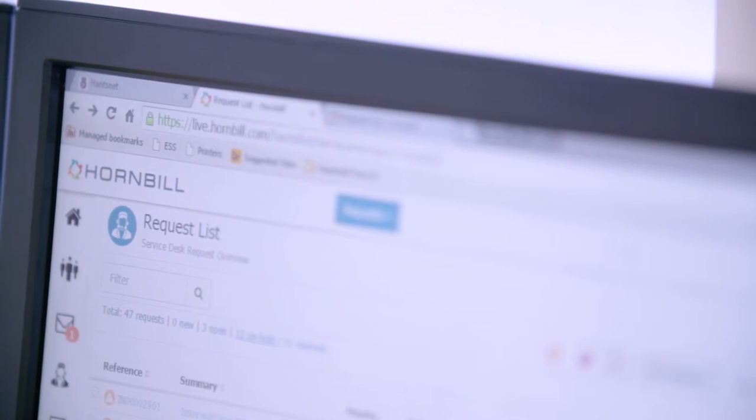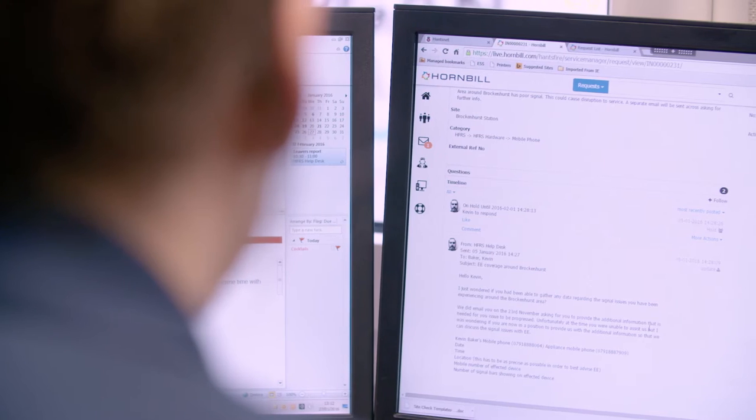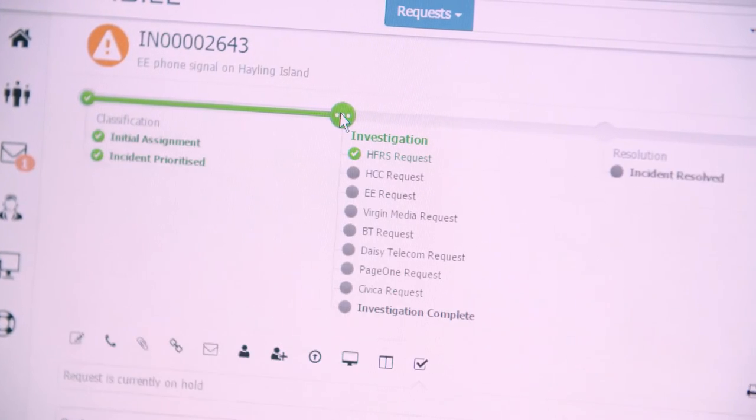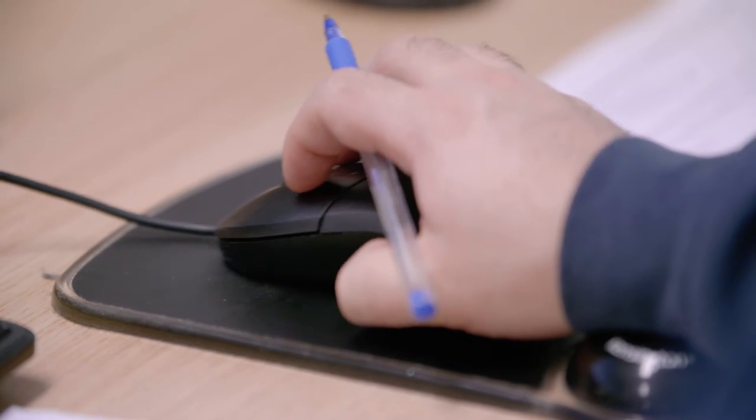When Service Manager was first shown to us, my initial reaction was, wow, this is fantastic. One of the things that made us take that leap was obviously the 30-day onboarding offer, and being able to have Asset Manager within the system.